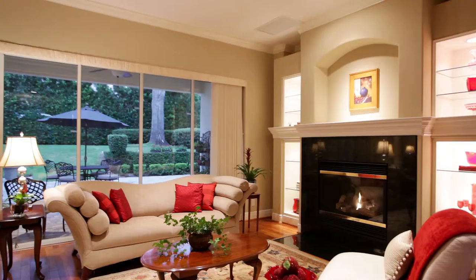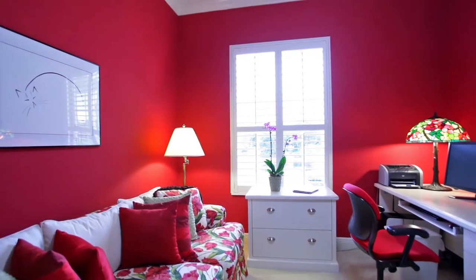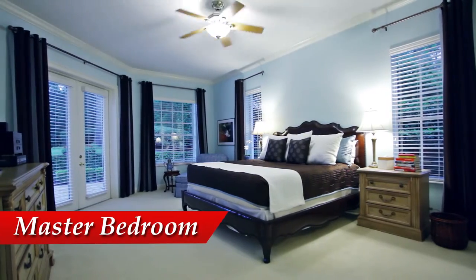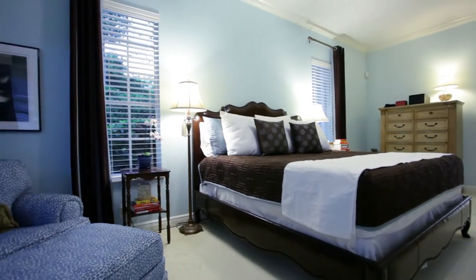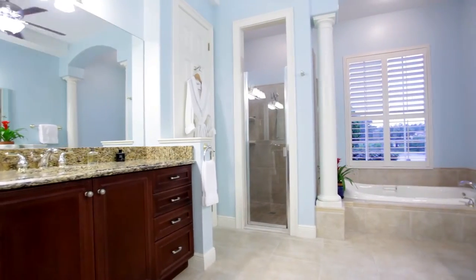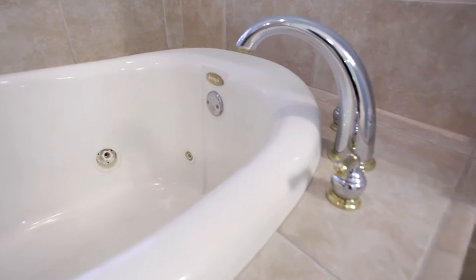Lighted glass shelves framing the granite fireplace can feature your treasures or books. The master suite has plenty of room for an oversized king bed with a comfortable seating area and double doors that open to the patio. The master bath has his and her granite top vanities. You can relax in the jacuzzi tub overlooking the lake or enjoy the walk-in shower that's big enough for two.